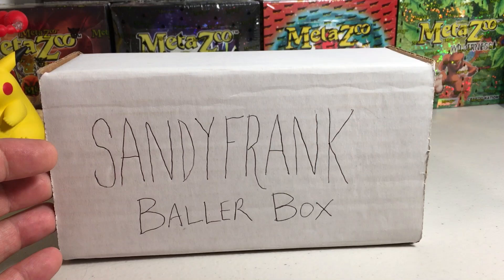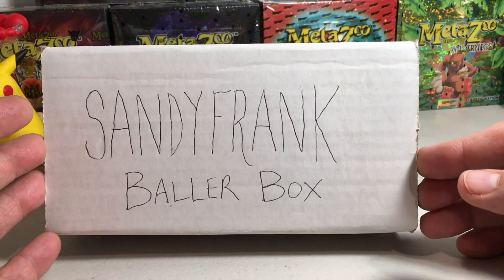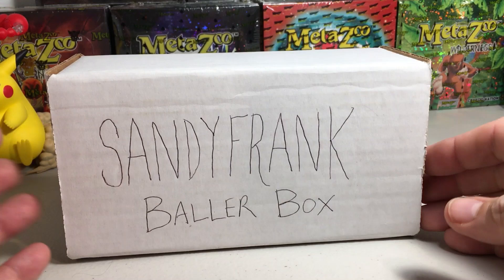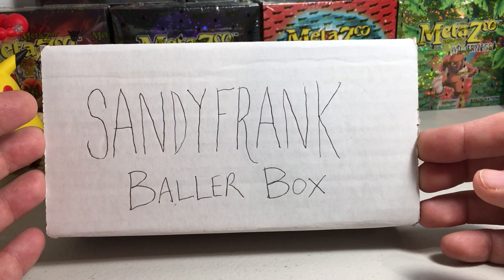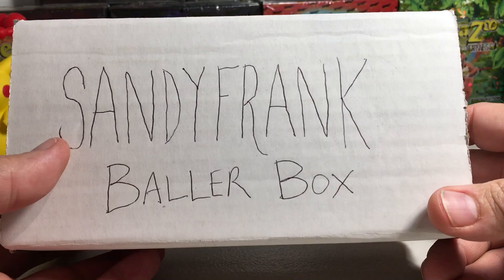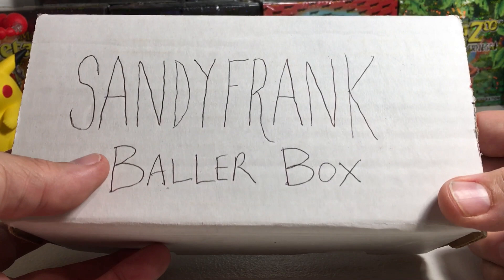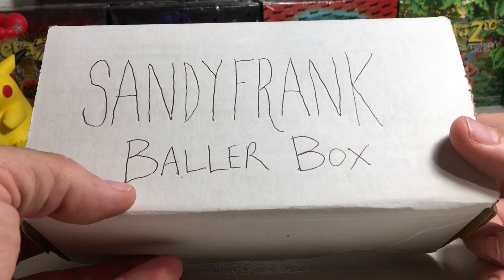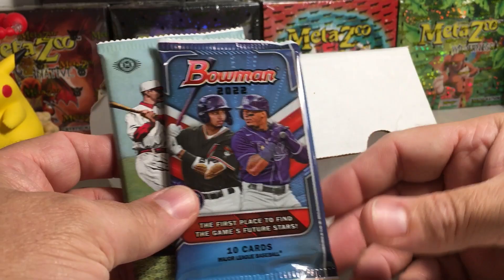Hey YouTube, Sandy Frank here. Today we are going to be opening the October 2023 Sandy Frank Baller Box. This is just a fun thing, not a real product. I take various packs from sealed boxes I've bought and make a card crate-like product. We open one of these every month and they're way cheaper than those subscription crate services that give you crappier packs over time. So let's see what we got in the October box.